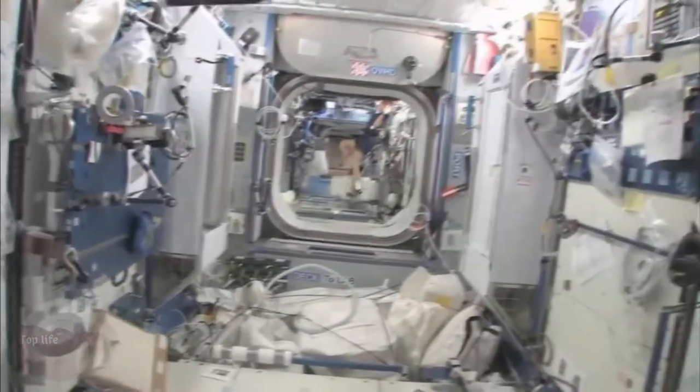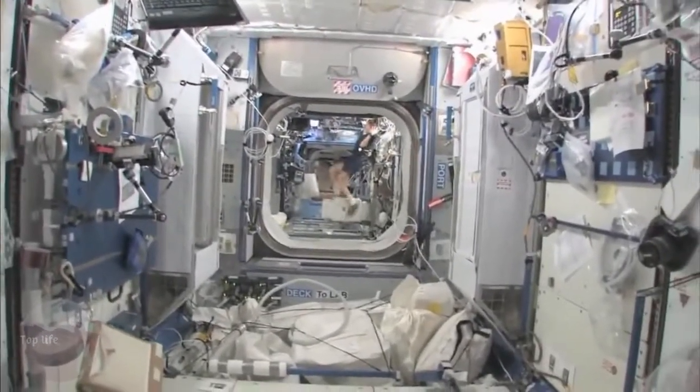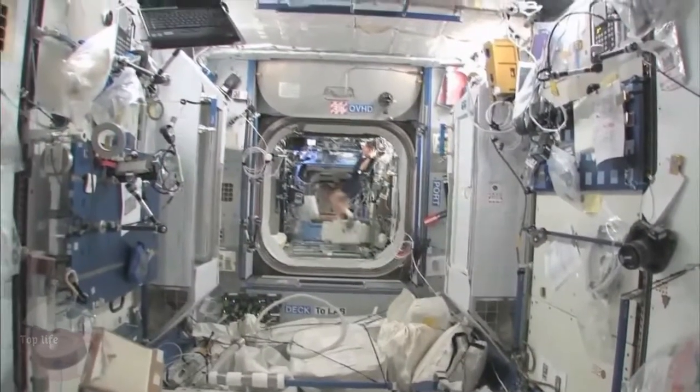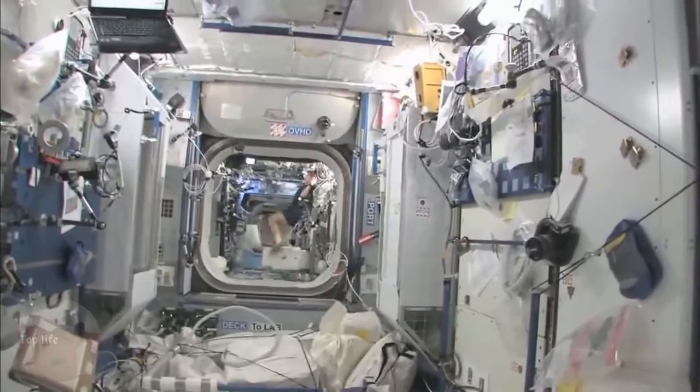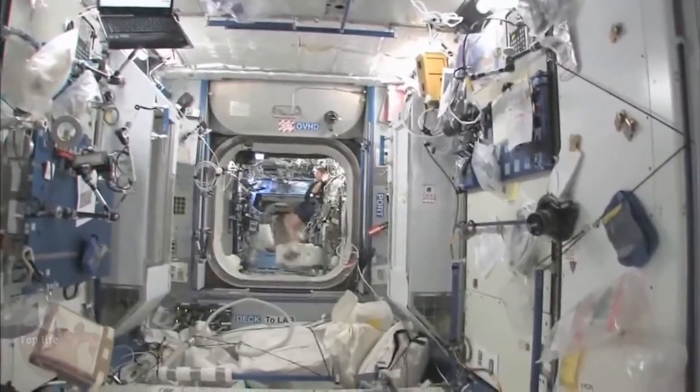And then you can look down the stack and see several other modules, and even a little bit into the functional cargo block, the FGB, and then the service module. It's a really big space station that we've got.